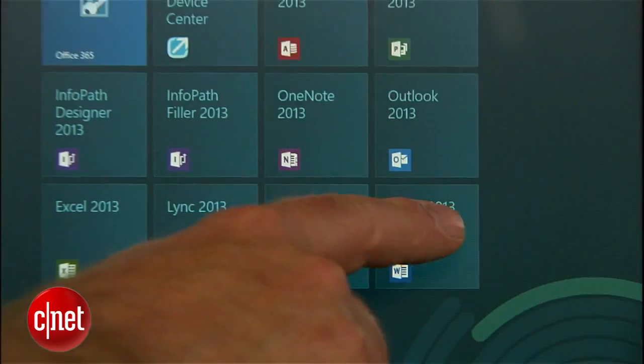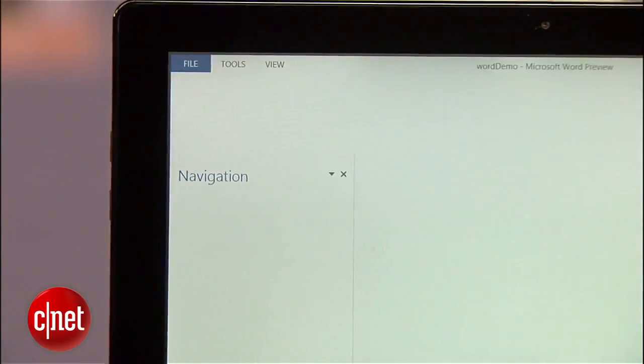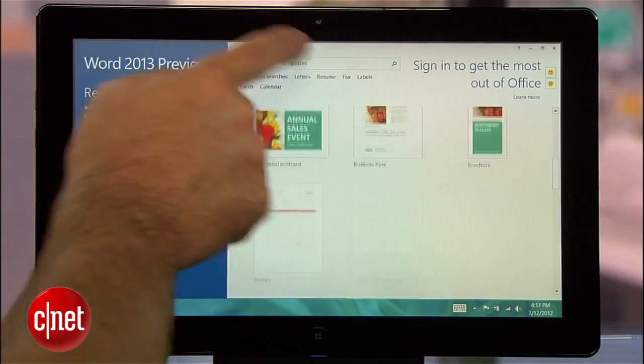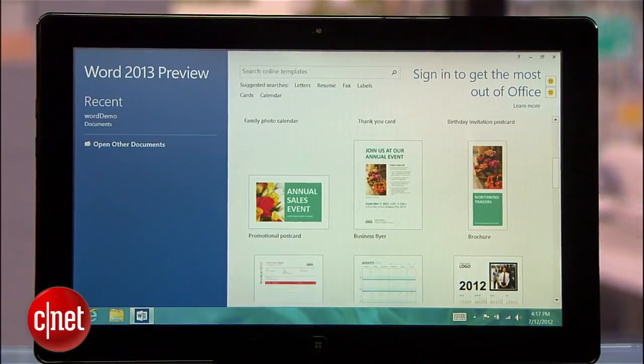I'll start with the well-known word processing software, Microsoft Word. Immediately upon launch, you'll notice a new start page. Here you'll be able to open recent documents you have worked on, or you can choose from several templates. Word remembers what templates you use most and will display relevant templates at the top. The recent documents and templates start page will also show up in Excel and PowerPoint.